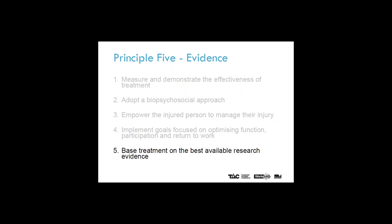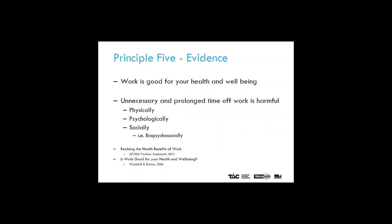Principle five: base treatment on the best available research evidence. A focus on return to work after an injury is underpinned with compelling evidence suggesting that work is good for your health and wellbeing, and that unnecessary and prolonged time off work is harmful physically, psychologically and socially — in other words, biopsychosocially. In summary, if your treatment was to encourage and facilitate an early, safe and durable return to work, and measure progress over time, then this would be consistent with all five principles of the clinical framework and could be considered a reasonable treatment strategy.